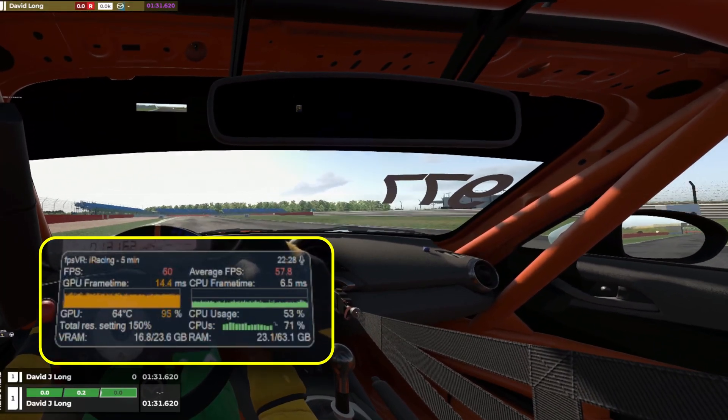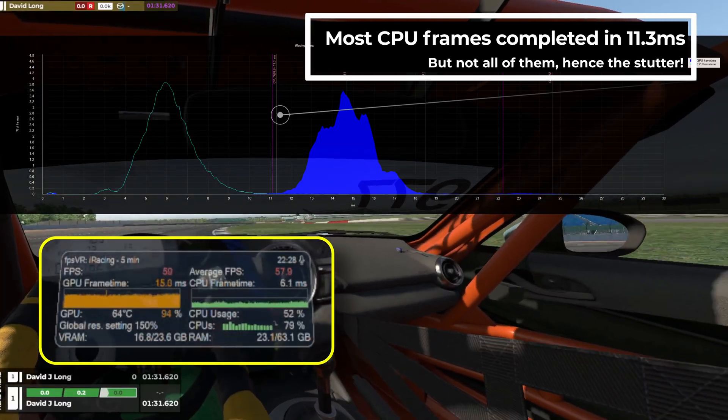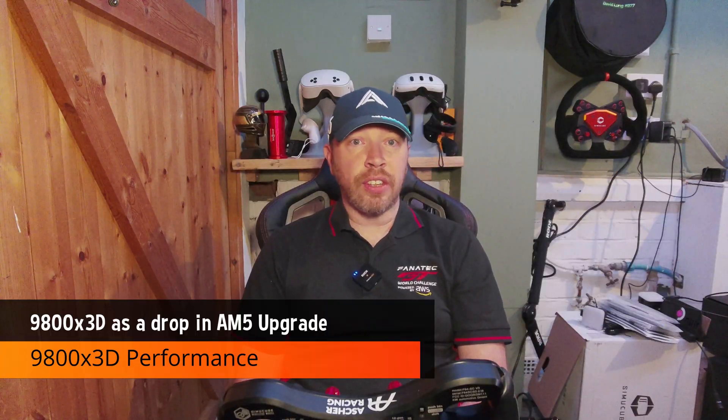In this test we're clearly frame limited, which is expected. What's surprising is how choppy things feel. Frame drops are frequent and the CPU struggles to keep up, compounding the GPU bottleneck.